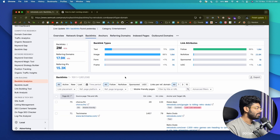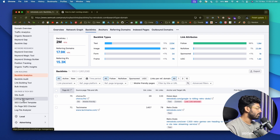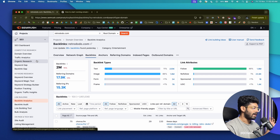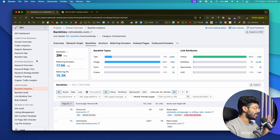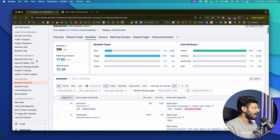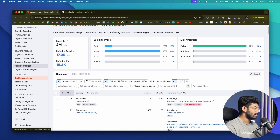That's how you use SEMrush for keyword research and finding backlinks. Keyword research and link building are just two of many tools available within SEMrush. Apart from that, we have a position tracking tool, site audit, on-page SEO checker, SEO content template, and a bunch of other tools. I really hope to create more videos explaining all these tools — this is a comprehensive all-in-one marketing platform with everything you'll ever need. Take time to go through each tool, learn what it can do, and start using it today.